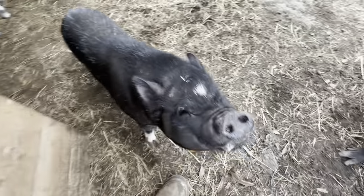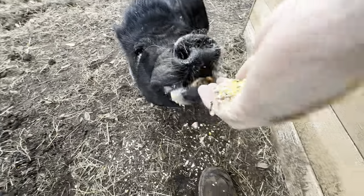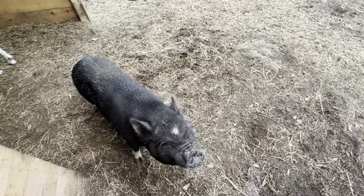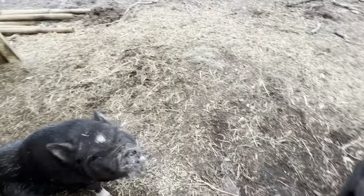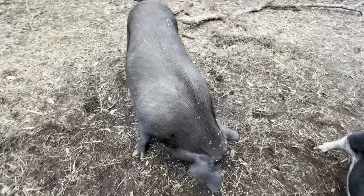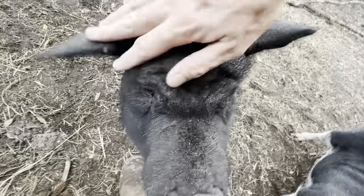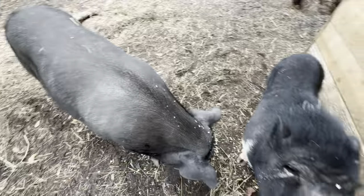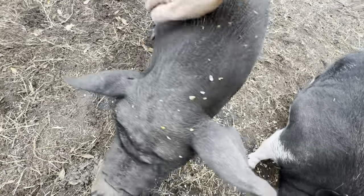Oh, these good pigs! Oh, Daisy — the best pig. Give me a seat, Daisy. You just dropped half your food, Petunia. Oh, this is hot!